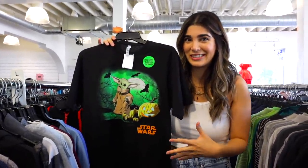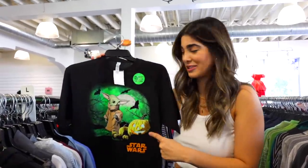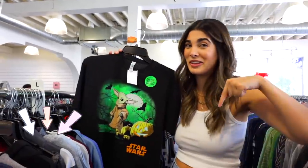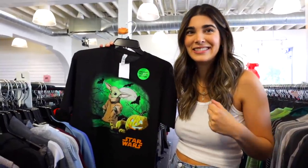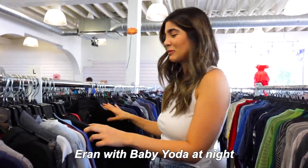Looking through the t-shirts, I found one that glows in the dark — I'm kind of curious to get it just to freak people out at night, maybe wear it as a PJ shirt. I wasn't sure what the character was, but my husband told me it's Baby Yoda. Maybe we don't need to be scaring anyone with Baby Yoda at night!